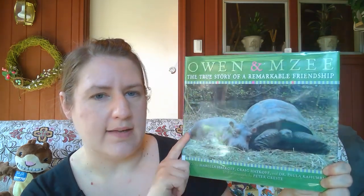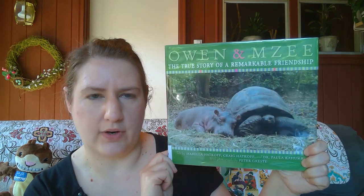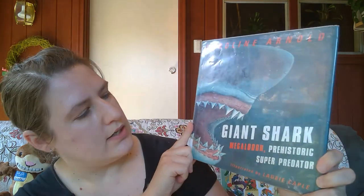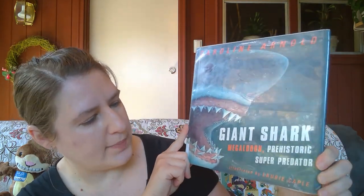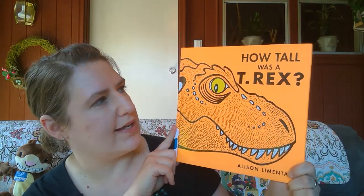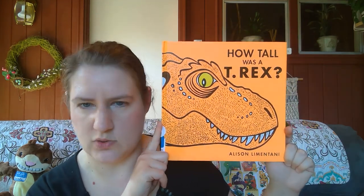For giant animals, you could look at 'Owen and Mzee: A True Story of a Remarkable Friendship' between a giant tortoise and a baby hippopotamus — lots of cute photographs. You could learn about even bigger animals like the elephant — this one's by Jenny Desmond. Maybe you're into scarier animals: 'Giant Shark: Megalodon, Prehistoric Super Predator.' How about T-Rex? There are lots of dinosaur books at the library if you're interested.